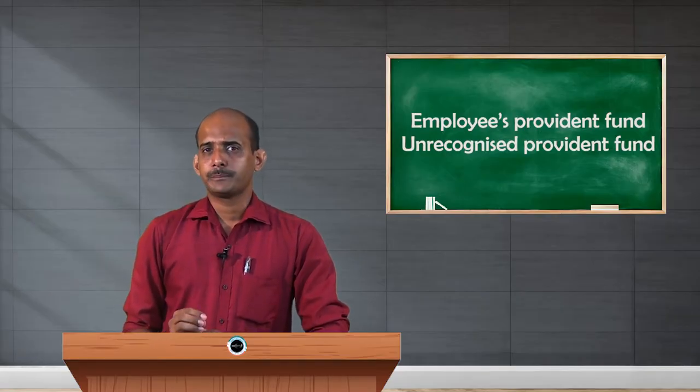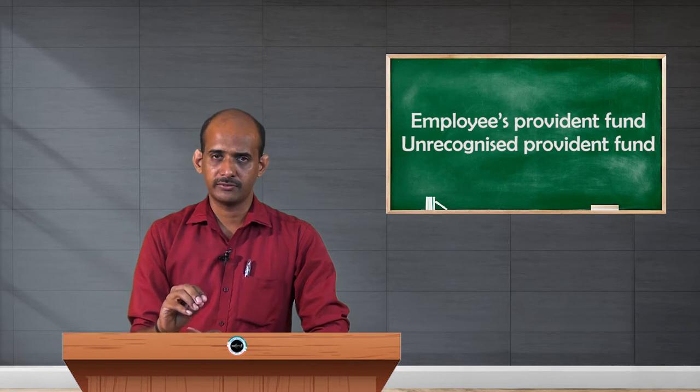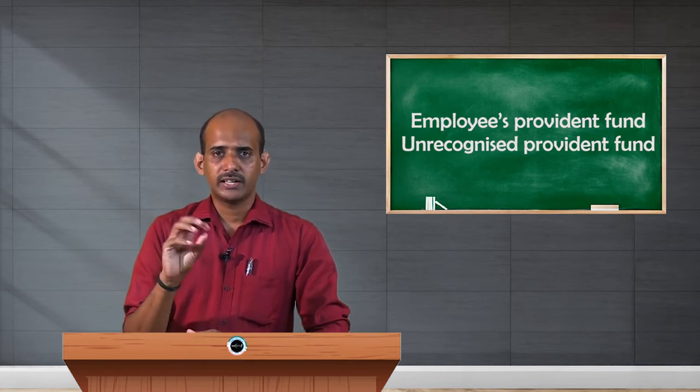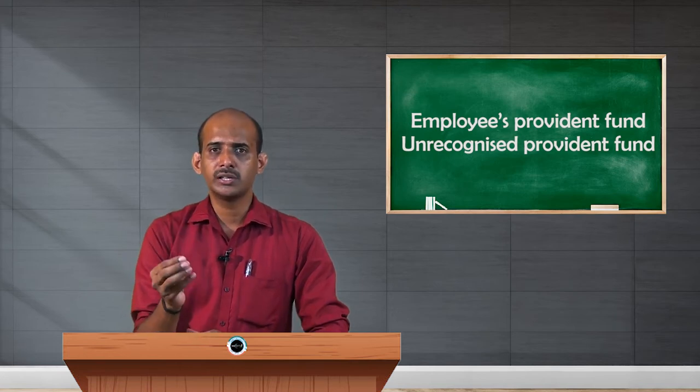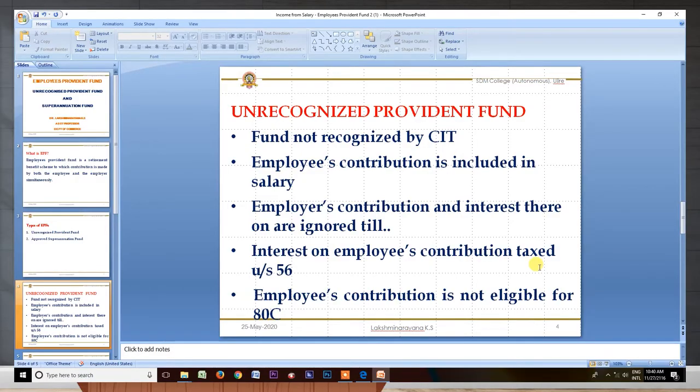The contribution of employer as well as interest on URPF will both be ignored till the employee dies, retires, or URPF is converted into RPF. Once it gets recognition as RPF, the usual provisions of RPF will be applicable to URPF as well. With regard to interest, it is taxable in the hands of the assessee under section 56. The last important point is about eligibility for claiming deduction — this fund is not recognized by the government or the income tax department.